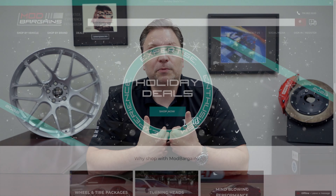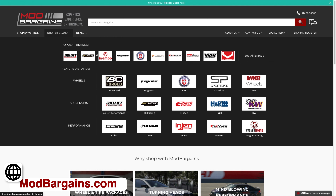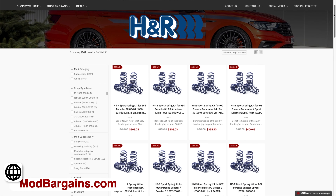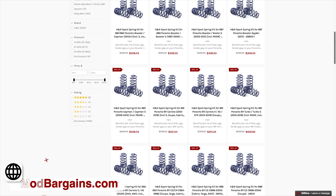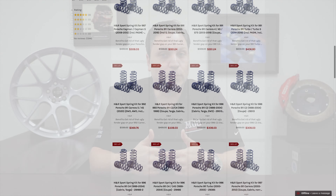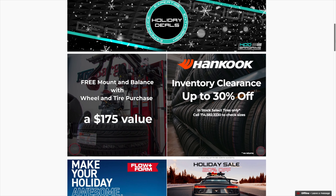At Mod Bargains we cater towards everything. We carry all these springs I'm going to talk about. I'm only going to talk about the brands that I truly recommend and have curated — they're usually the ones on our website, so only the ones I think are good. You're welcome to put other brands in the comments below, but check out Mod Bargains for anything else that you need.